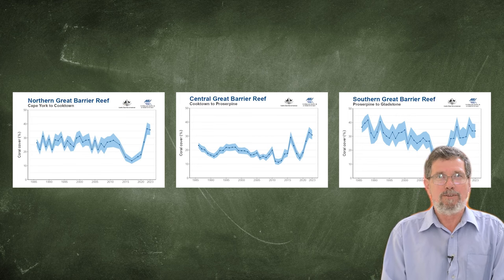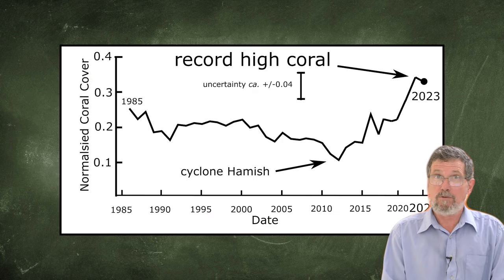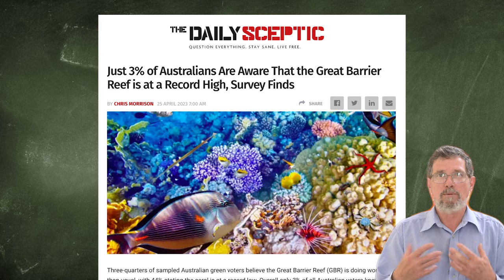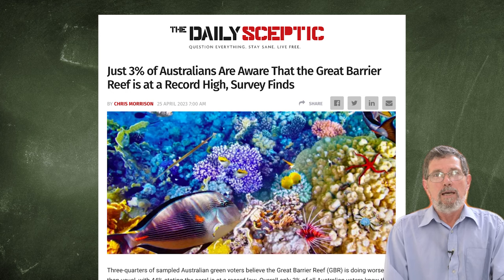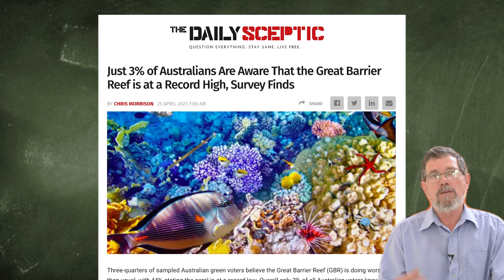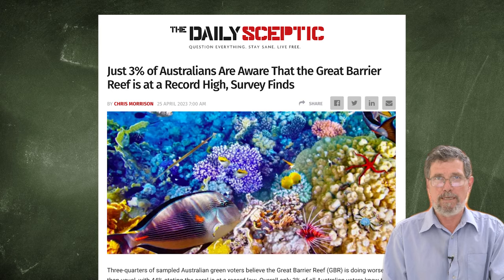Why can't they do this? I did it for them — it only takes a few minutes. That's, after all, what the public are interested in: what is the data for the whole reef? Strangely, they used to do that up to about 2017, and they should start doing it again, because with last year's exceptional high coral cover, the full extent of the good news did not get out to the world's media since AIMS did not publish the number for the entire reef.